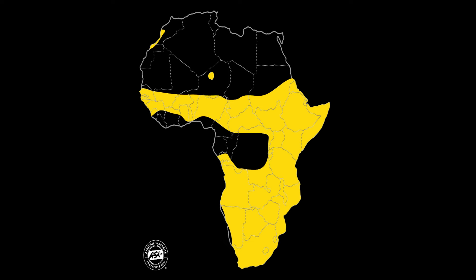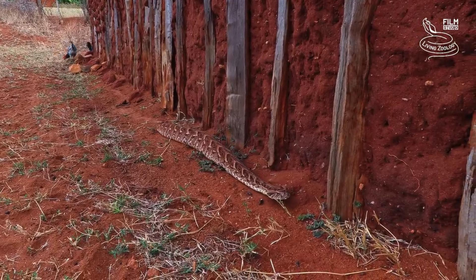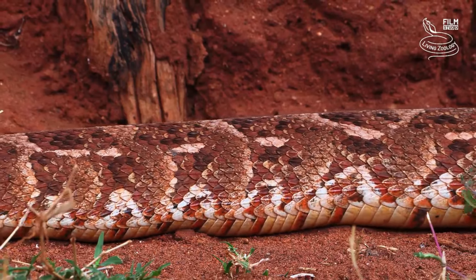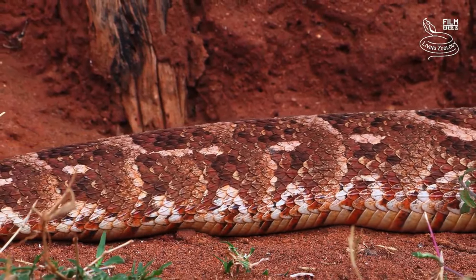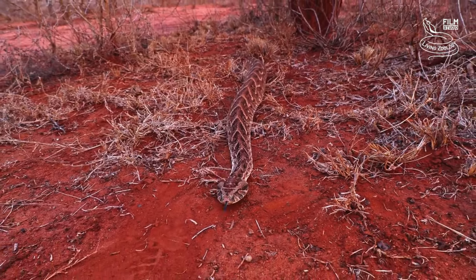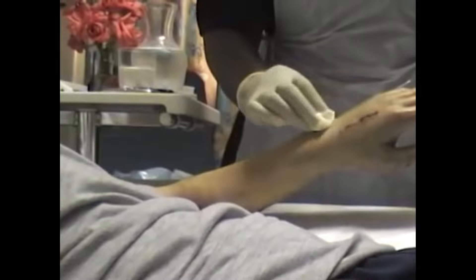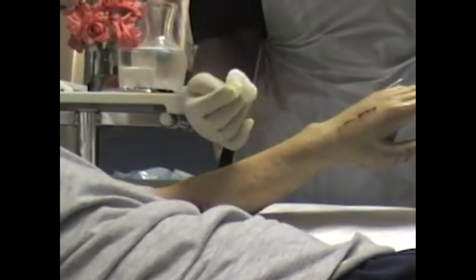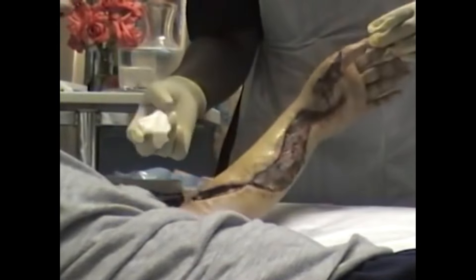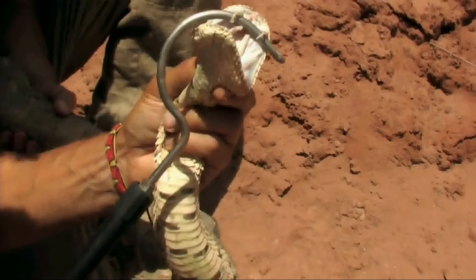Because of their wide distribution, puff adder bites are often fatal. The lack of antivenom in most rural hospitals in Africa will get you in serious trouble if you happen to get bitten. Your chances of survival greatly diminish when you factor in their venom. Your cells start to die and necrosis slowly sets in. Tissue damage occurs, making the experience extremely painful. And to make matters worse, these snakes have been known to bite several times.